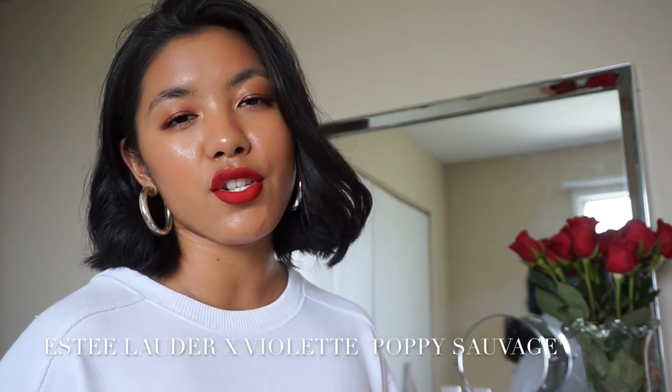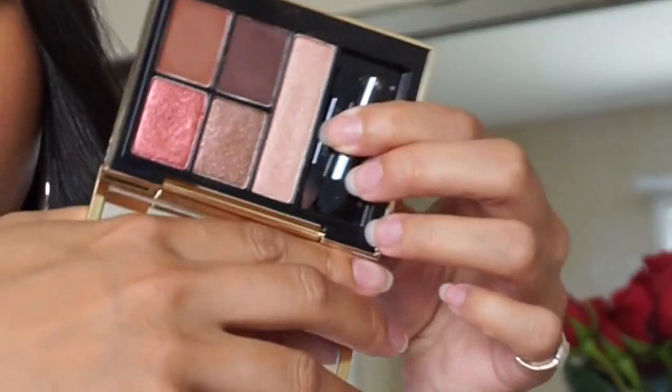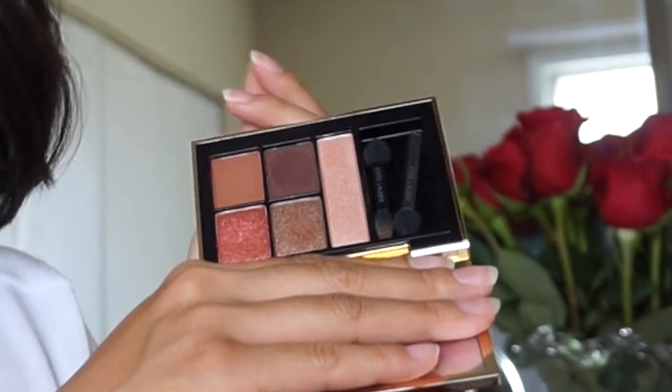The next few products are part of a collection by Estée Lauder in collaboration with Violette, my favorite French makeup artist. I wish I were Parisian — this collection made me feel like I was. I've never really tried a lot of Estée Lauder products so this was a good opportunity. I love every single product. First is the Pure Color Envy Sculpting Eyeshadow Five Color Palette — just lovely. The color selection was just right and really flattering and wearable for people with different skin tones. The shades are perfect for spring and summer.